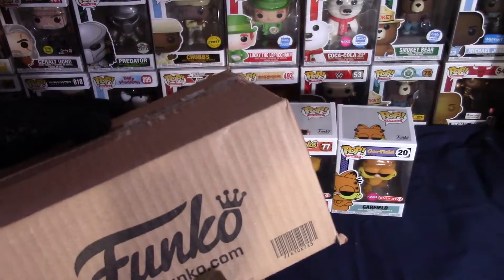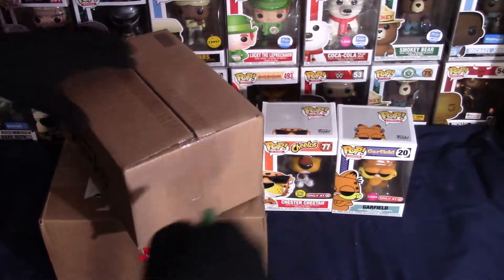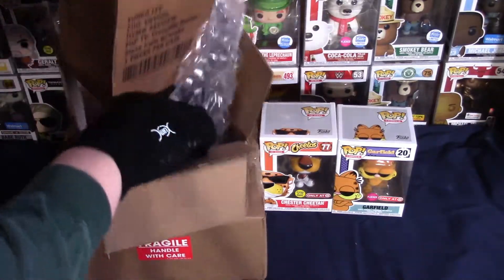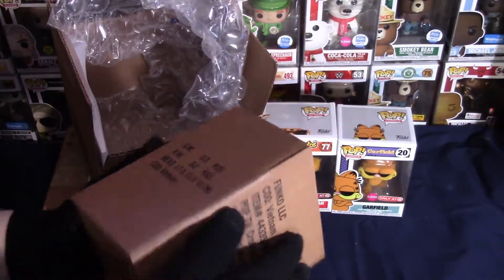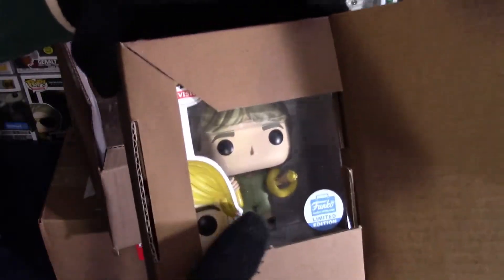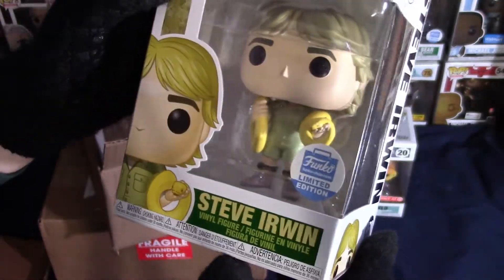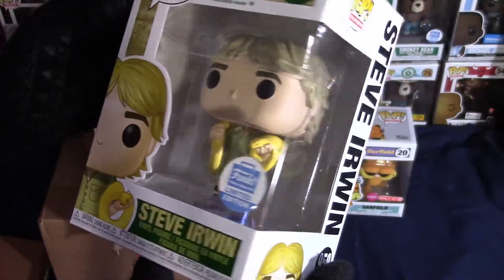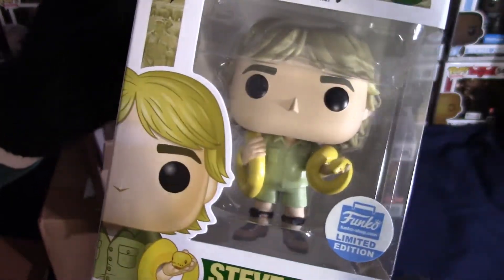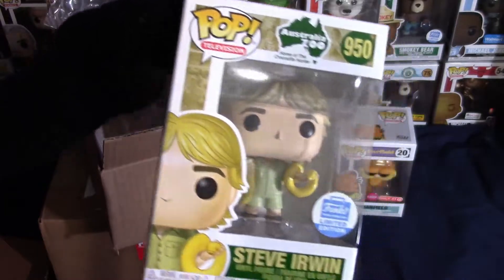Alright guys, let's go ahead and open up this Funko Shop exclusive — I'm not going to tell you what it is, I want this to be a surprise. Nice packaging. Here it is — it's the new Funko Shop exclusive Steve Irwin, and he's holding a yellow snake. Some sort of python or something — let me know down in the comments exactly what type of snake that is.